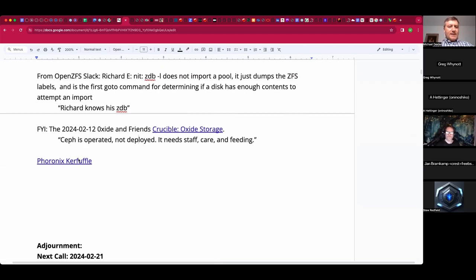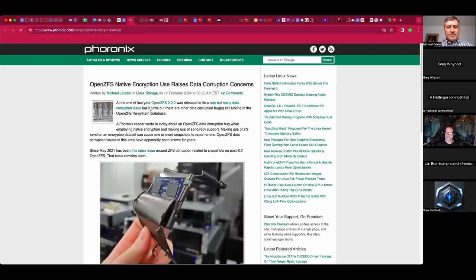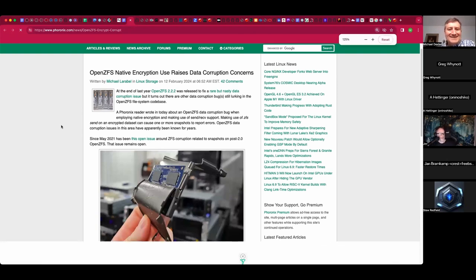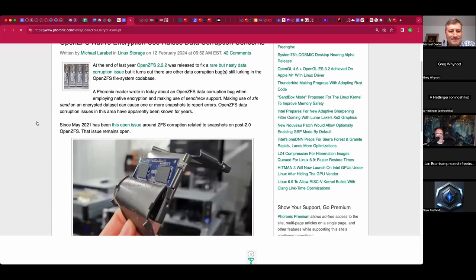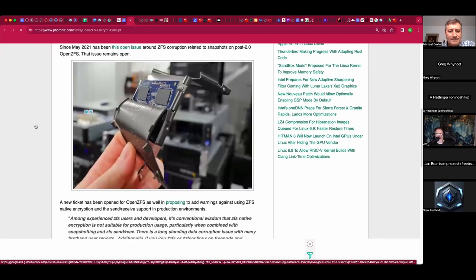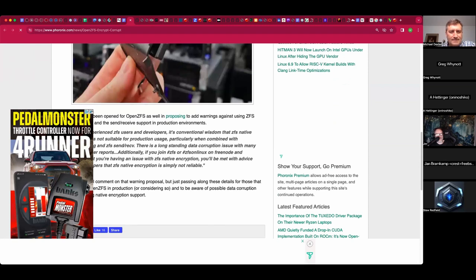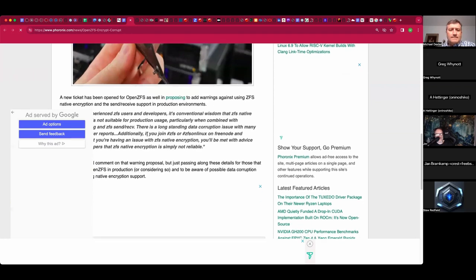Apparently there's been a Pharonics kerfuffle, likely related to native encryption issues in 2.2. Jim, do you want to introduce that? Sure — essentially there's nothing really new here except in terms of how widely the public is aware of it. There are some fairly hard-to-hit data loss possibility bugs related to native encryption and send-and-receive.